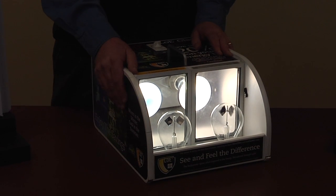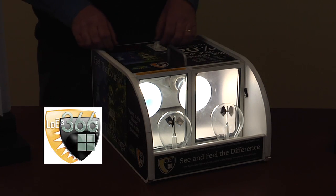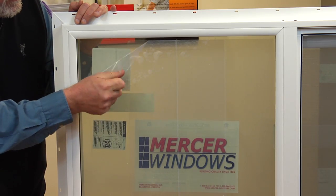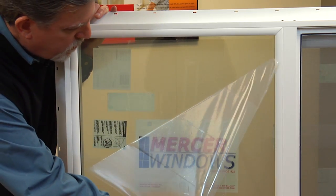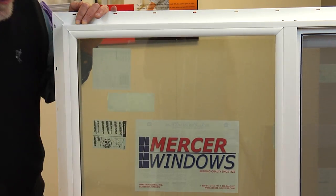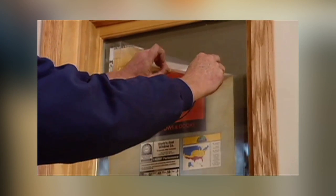Make sure you ask your Mercer rep about improving your window's performance even more by upgrading to Low-E 366. You may be wondering why we've left this film on the window — it's called Preserve. This translucent film protects and keeps your windows clean and scratch-free during installation, saving time and money on cleaning. Preserve peels away, taking dirt, excess paint, plaster, and labels with it, and it comes standard on all Mercer windows.